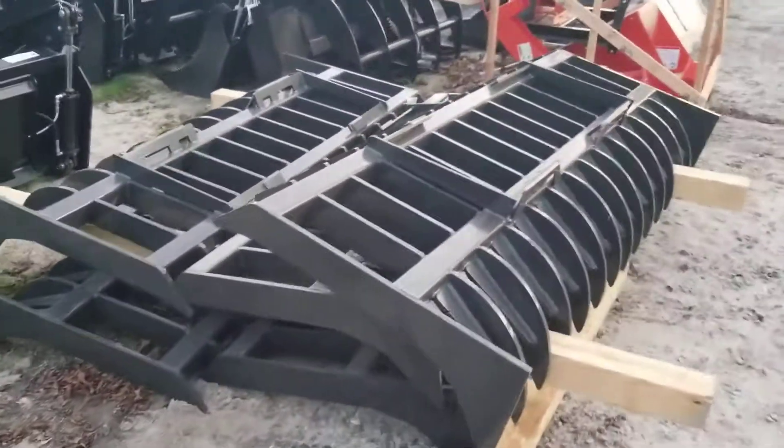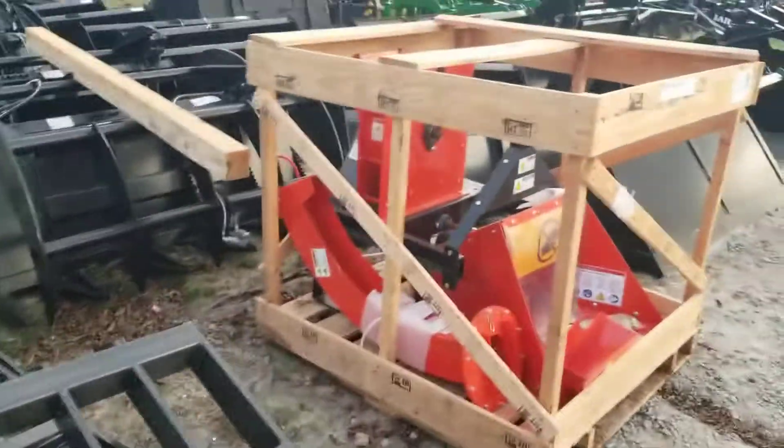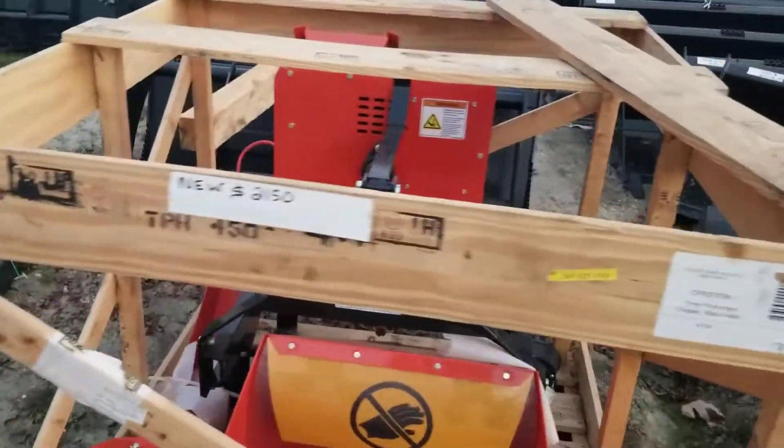We've got heavy duty root rakes capable up to 100 horsepower machines. We have a brand new DR Chipper.